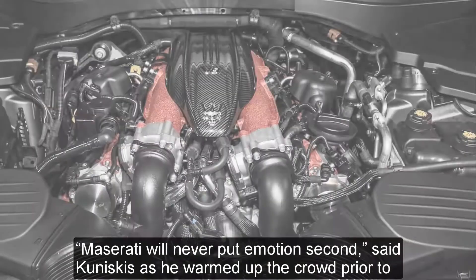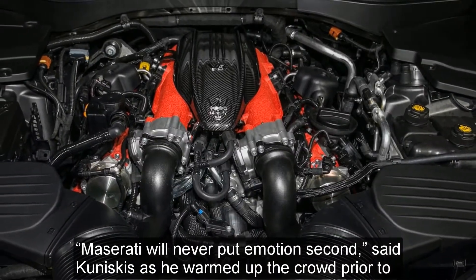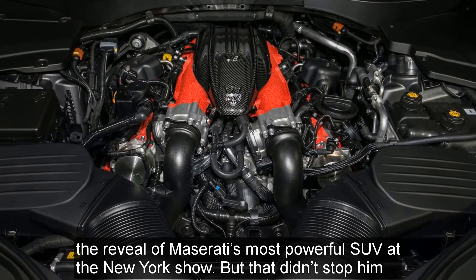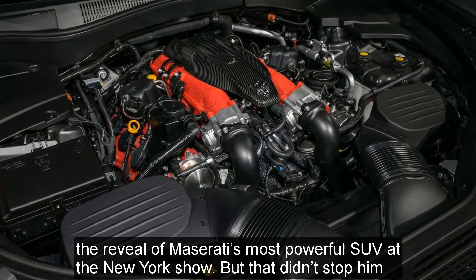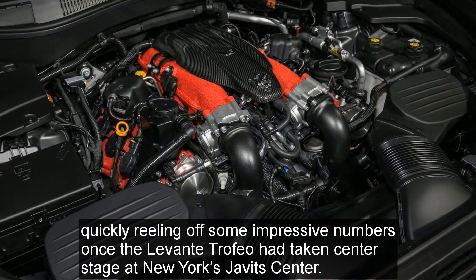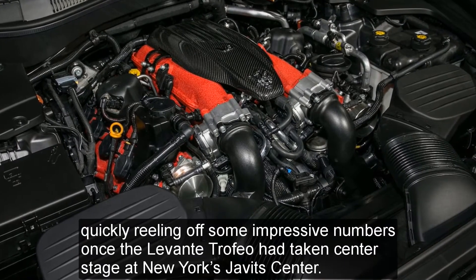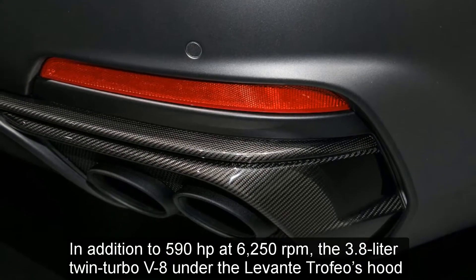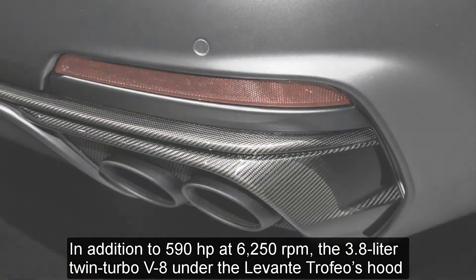"Maserati will never put emotion second," said Kuniskis, as he warmed up the crowd prior to the reveal of Maserati's most powerful SUV at the New York show. But that didn't stop him quickly reeling off some impressive numbers once the Levante Trofeo had taken center stage at New York's Javits Center.